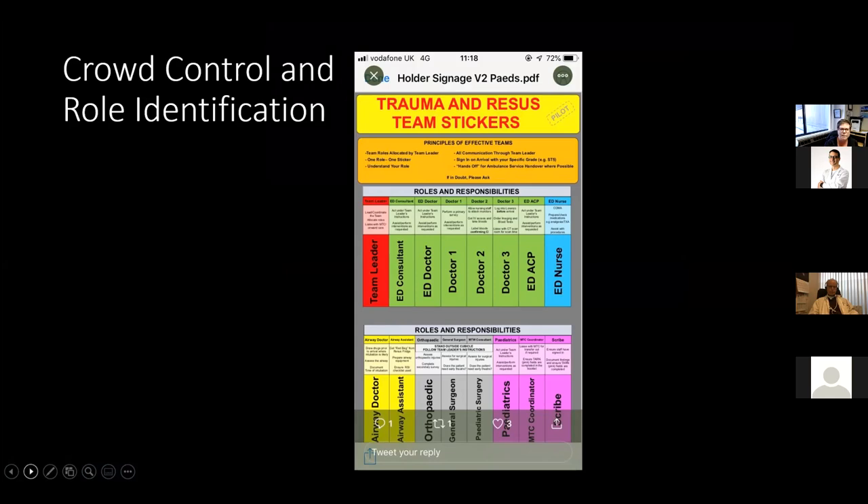ACLS courses also discuss managing crowds and role identification. At the regional, we have implemented a sticker system. When more than one physician comes to a code, it's difficult for responders to identify who to listen to. We've been instructed to put a lapel sticker on the team leader — the only person from whom we take medical orders. Additionally, the defibrillator, airway manager, and medication RN each wear a sticker. The only person of the six required for resuscitation who doesn't get a sticker is the compressor, because they need to rotate every two minutes.